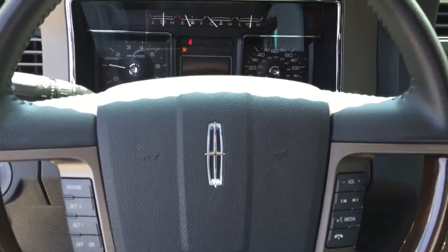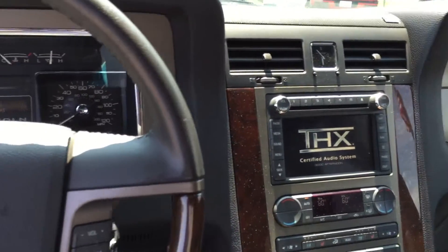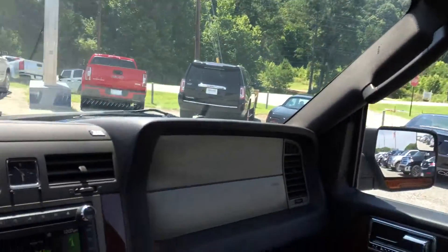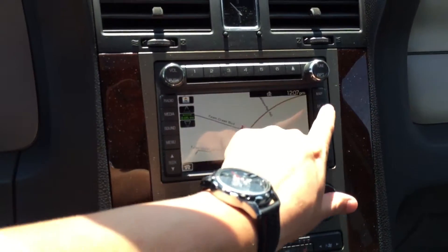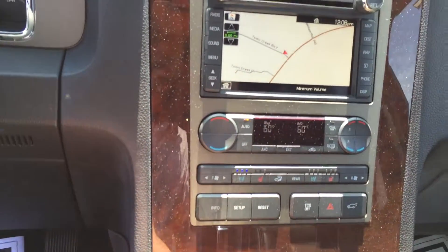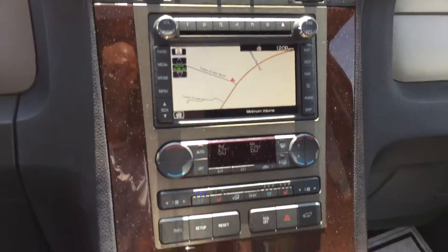All the steering wheel controls, sunroof, heated and cooled seats. Gorgeous looking view.